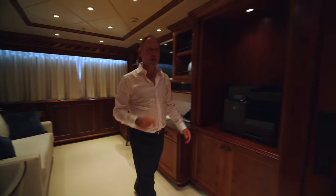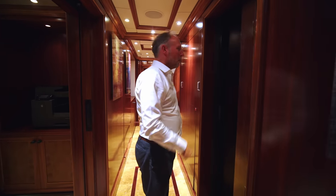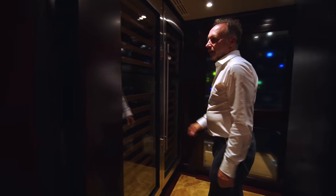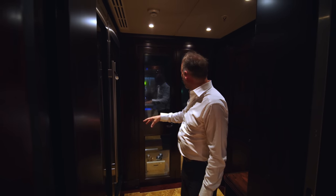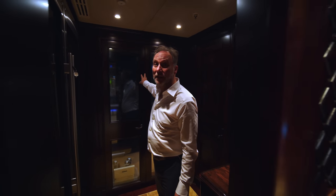Not that the kids will be using this, but here we have the wine storage area with all the temperature-controlled fridges. Behind these doors is the AV equipment rack, which is air conditioned.